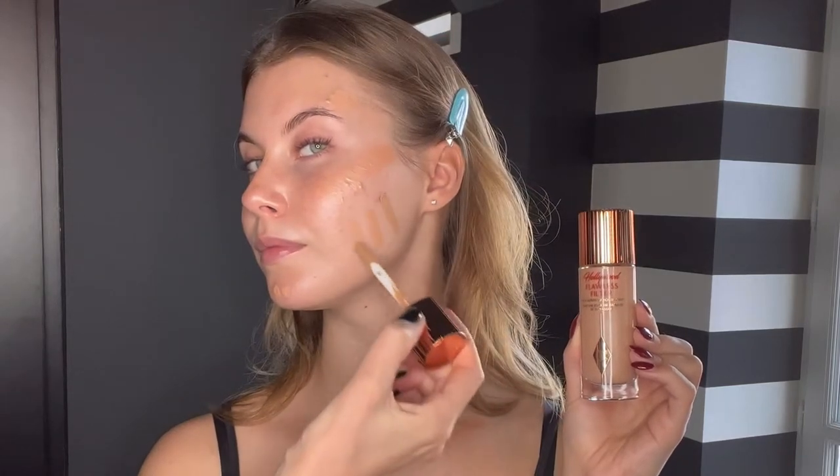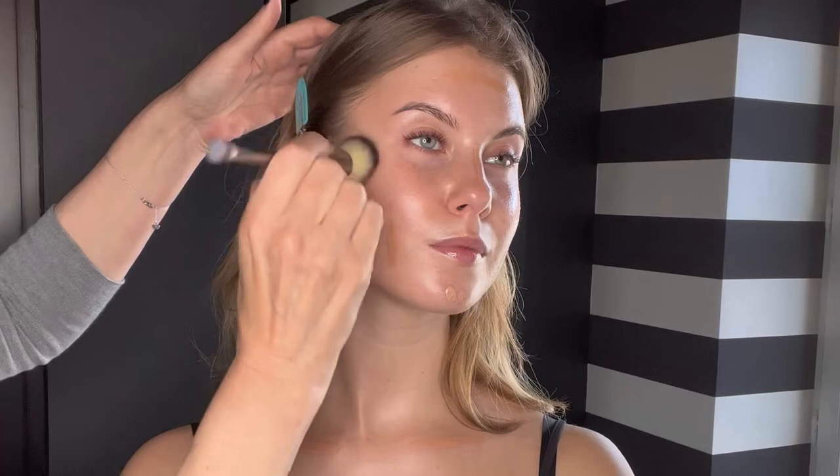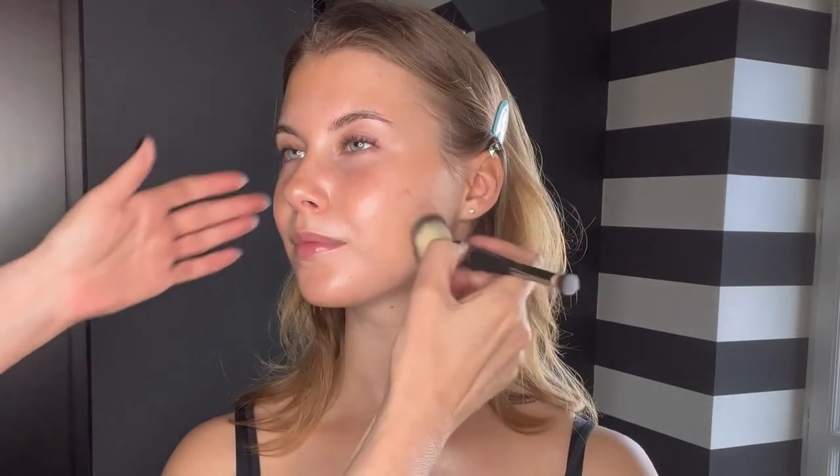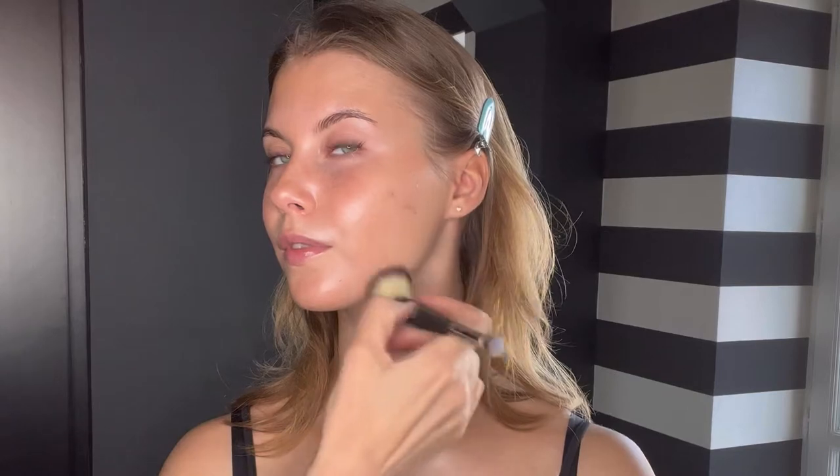I take the Hollywood Flawless Filter from Charlotte Tilbury in shade number 3 — this is a lighter illuminator — and I like to put it on the highest points of the face. Then I take number 5, which is a little more on the warmer side. I'm going to mix them together using my IT Cosmetics brush and puff them all into the skin, mixing the two together. It gives the skin such a pretty glow — so beautiful and glowy — and the glow actually stays even when you apply foundation on top.